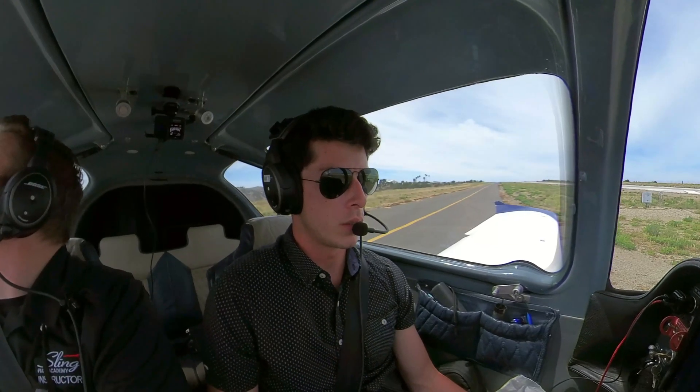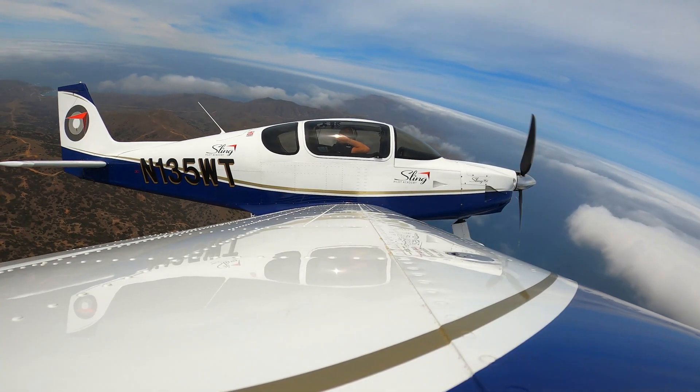5 Whiskey Tango is taking runway 22 for right downwind departure, Catalina traffic. Even when it's cloudy, it's nice up here.